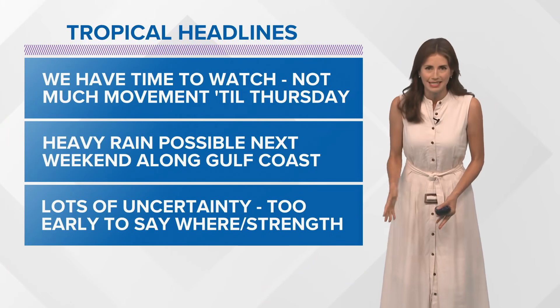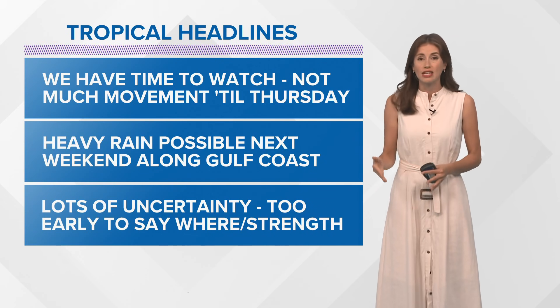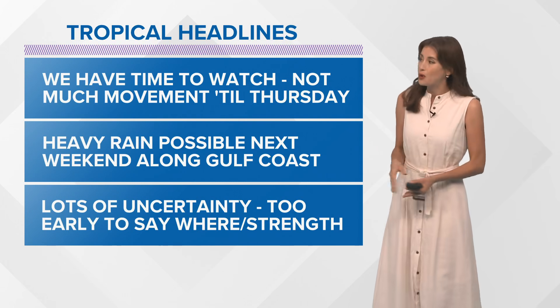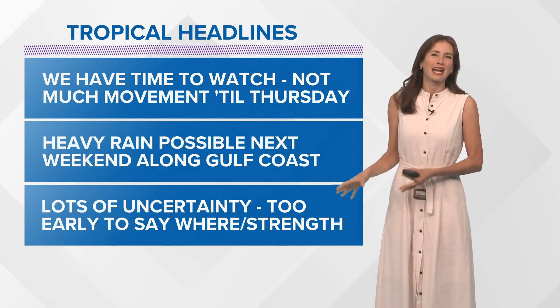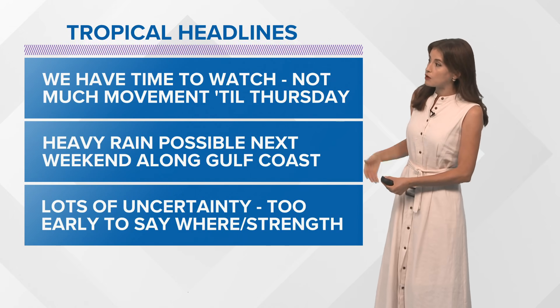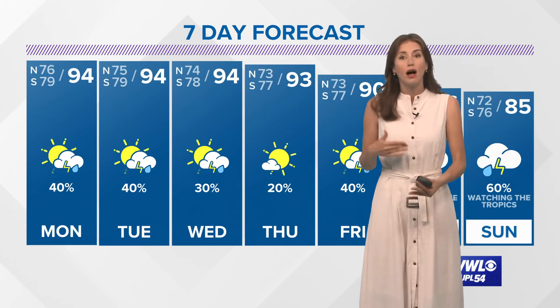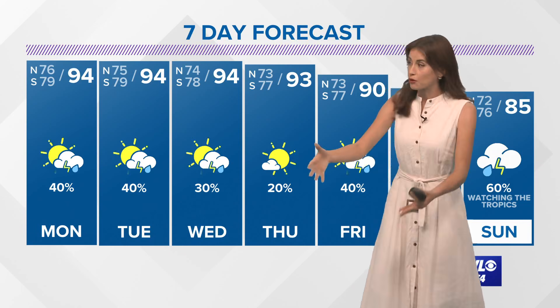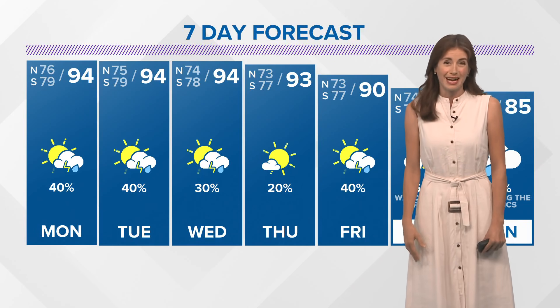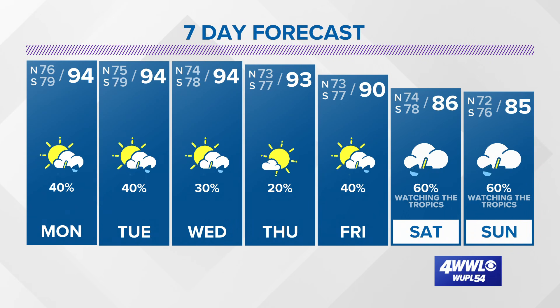That is very tentative. It hasn't even formed yet, and we have so much time to watch it — it probably won't move much until at least Thursday or so. Please just keep checking the forecast; we'll know a lot more as we move through this week. The main thing would be heavy rain possible along the Gulf Coast, though it's hard to say exactly where, as a lot will depend on the upper pattern which still has several days to get ironed out. For now, plan for maybe some heavy rain next weekend and we will keep you updated as we get closer.